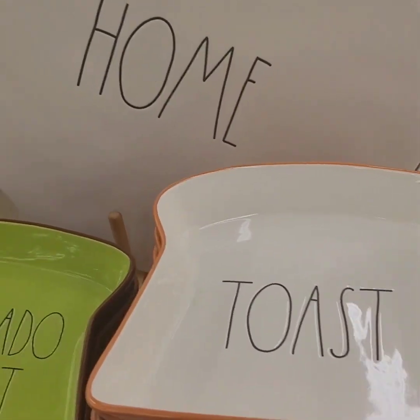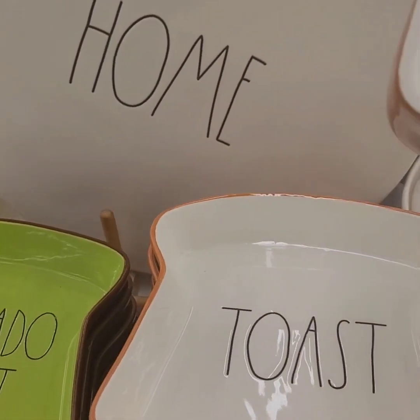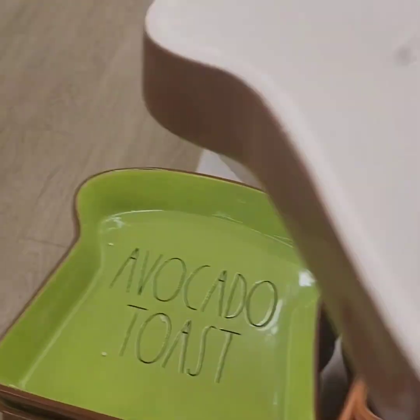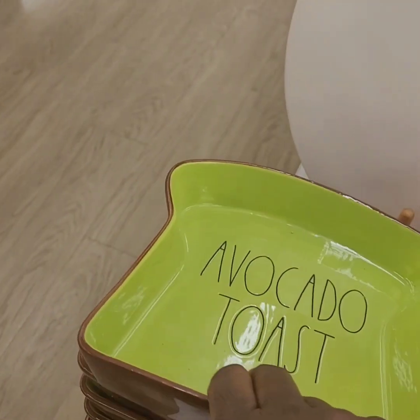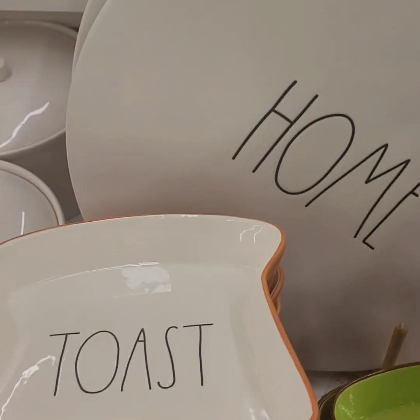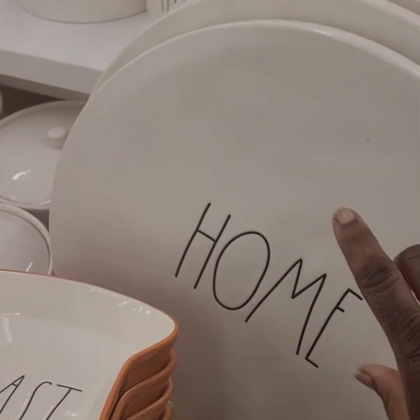Right now I'm looking at toast-shaped glassware. We have the toast going at $9.99, and we have the avocado toast also at $9.99 — how stinking cute are these! They also have this cute lazy susan that says 'home' on it, going at $29.99. It's ceramic and very heavy, great quality.